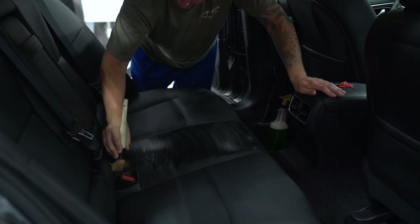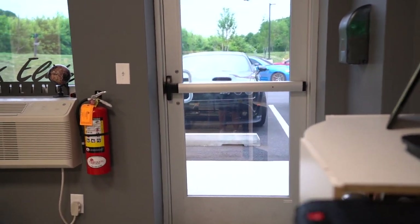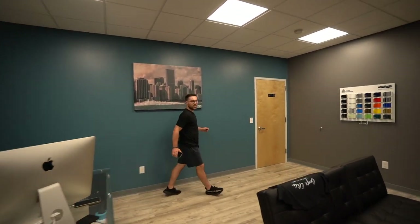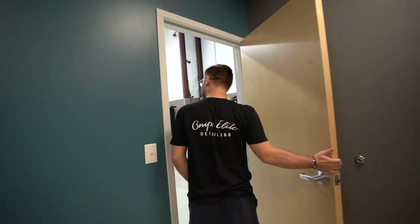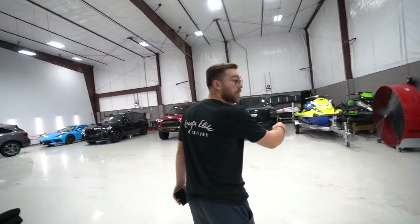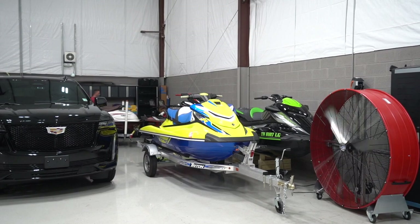Thanks for having me. What's up everybody? Right now I'm just sitting at my desk but today we got a couple things going on. We have Red Eye — that thing is getting the works. Why don't we go check out the shop, see what we're doing to the TRD and the X5M. We're also a jet ski dealership, so if anybody wants to buy one of these, just hit us up on Instagram. We got you.